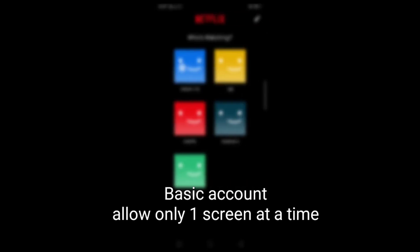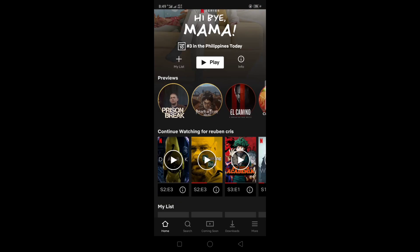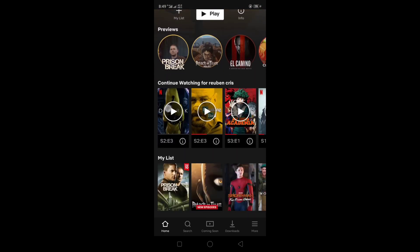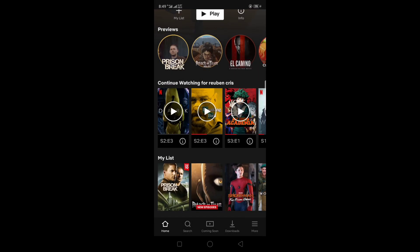Welcome. I am currently using the Basic plan on Netflix, so let's see how many screens I can occupy. Someone is already using my account on a smart TV, so I cannot watch or stream on my mobile.